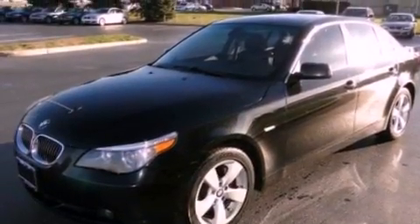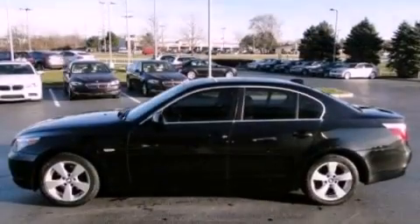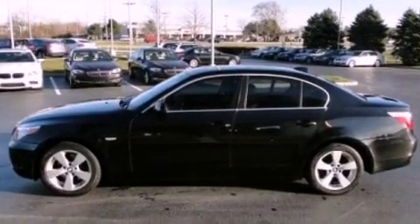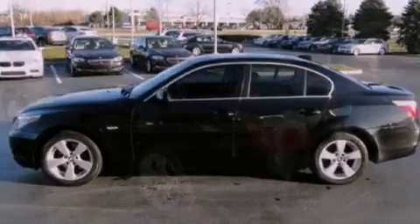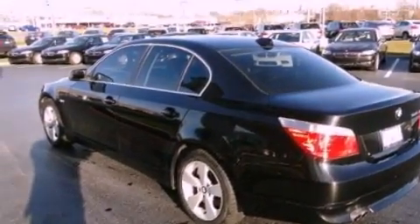Features include a low tire pressure indicator, traction control and stability control systems, cruise control, a premium sound system, a leather-wrapped steering wheel, performance tires, and an illuminated driver-side vanity mirror.